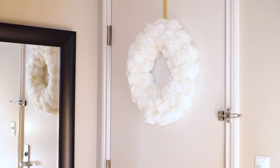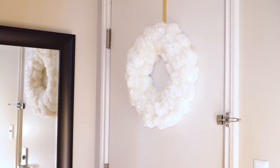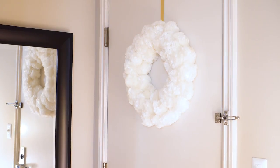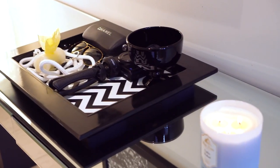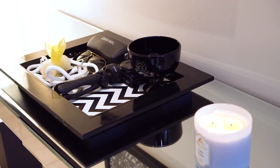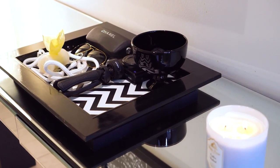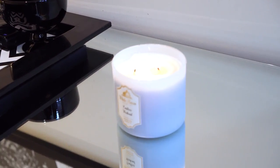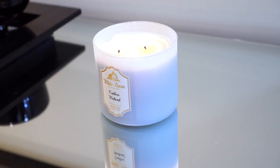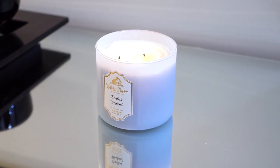In my entryway I have a snowball wreath from CB2 — I got it on clearance last year during their Christmas clearance and thought it was a perfect warm, welcoming, cozy entryway piece for winter. I keep my entryway table nice and clear this season because I like to keep that blank canvas vibe, but I do have a January blue candle burning — it's Endless Weekend, one of my all-time favorite scents from Bath and Body Works — to set the tone for the season.